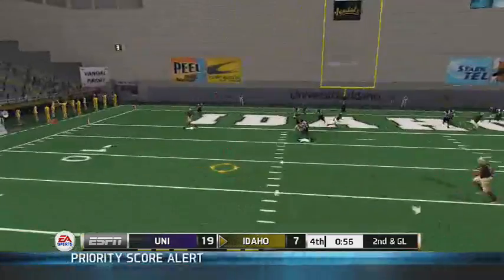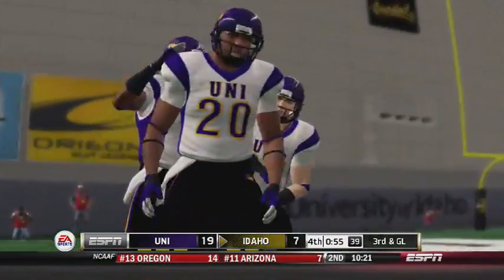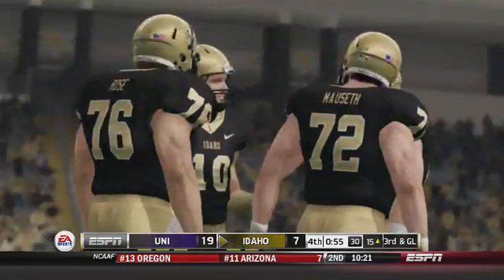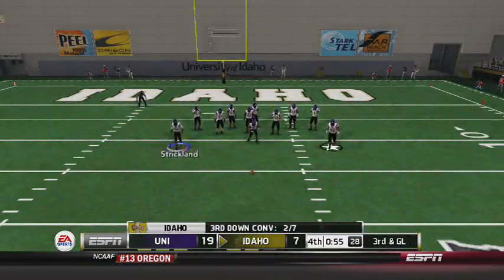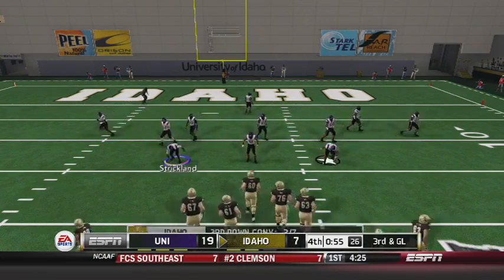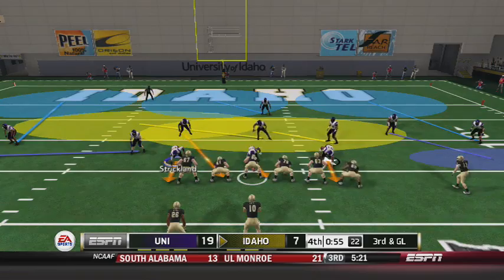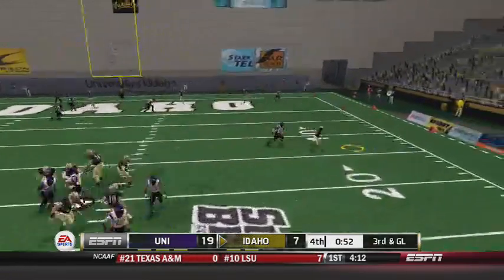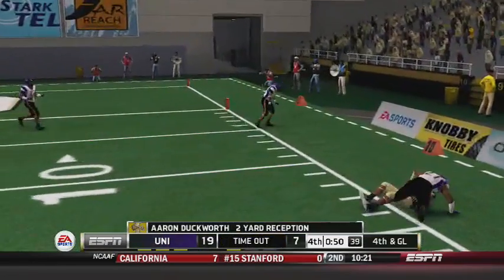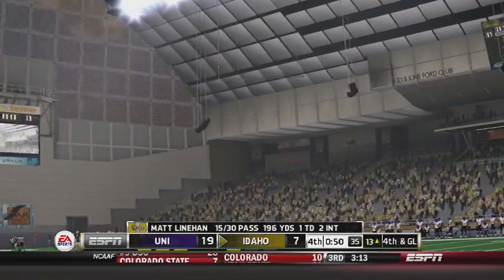Linehan feeling the pressure, throws off his back foot — nearly sacked for a second straight play. Instead he escaped and just chucked it off his back foot. Two of seven on third downs for Idaho. It's third and long from the 15, the Vandals trying to make a last-ditch rally. Throws underneath, caught by Duckworth — he's got to gain a two knockdown. Second timeout called by Idaho.